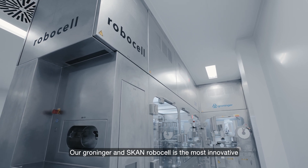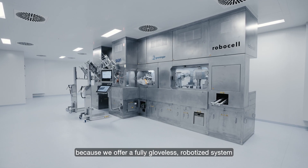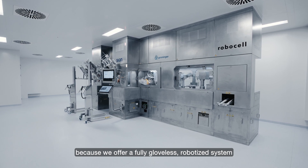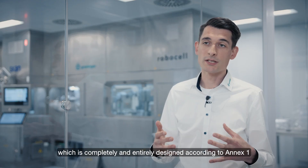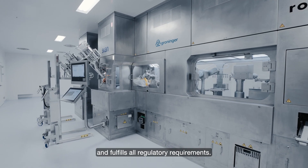The Groninger and Scann RoboCell is the most innovative fill-finish machine on the market because we offer a fully gloveless robotized system which is completely and entirely designed according to Annex One and fulfills all regulatory requirements.